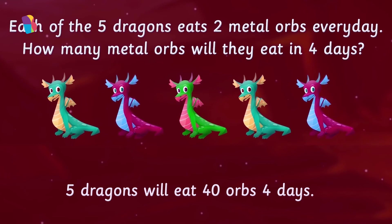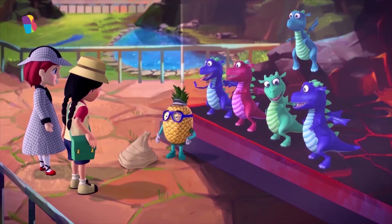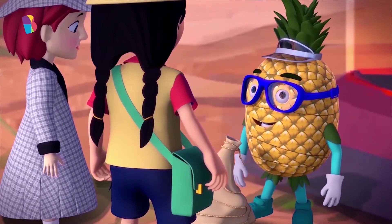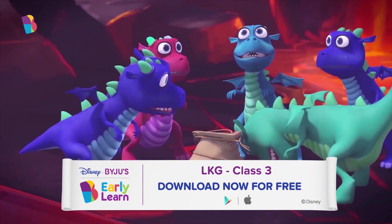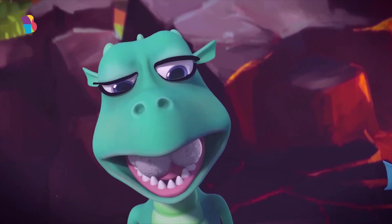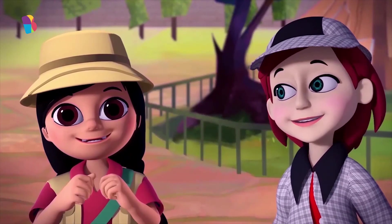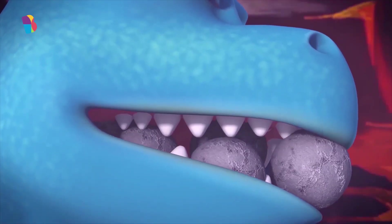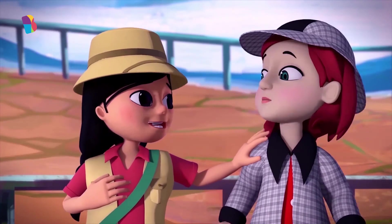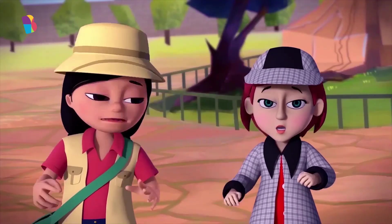The 5 dragons will eat 40 orbs in 4 days. Even I didn't know how to solve that! You can go ahead and feed them. Here, eat, you hungry creatures. What a great mystery — how do they chew metal? They can't chew properly, silly — their teeth are still growing. Abigail, hurry! Let's leave before this one throws up metal orbs on us. Absolutely — they'll hurt!